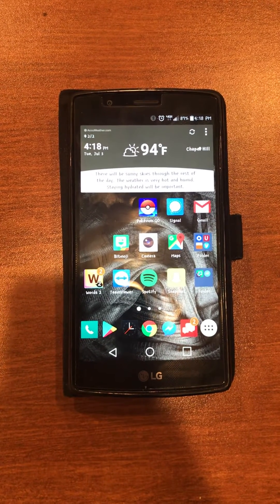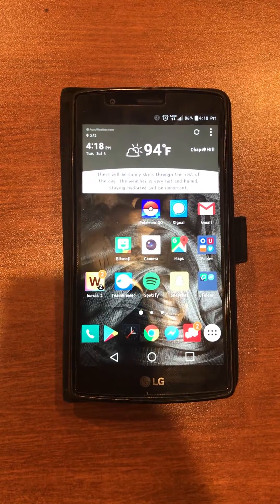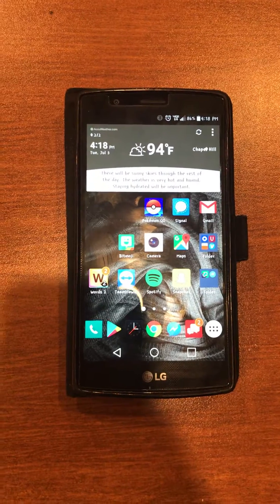Good afternoon, incoming Granville residents and families. We wanted to take a quick minute to show you a video that is going to explain how to download our new app that is available through a company called Guidebook.